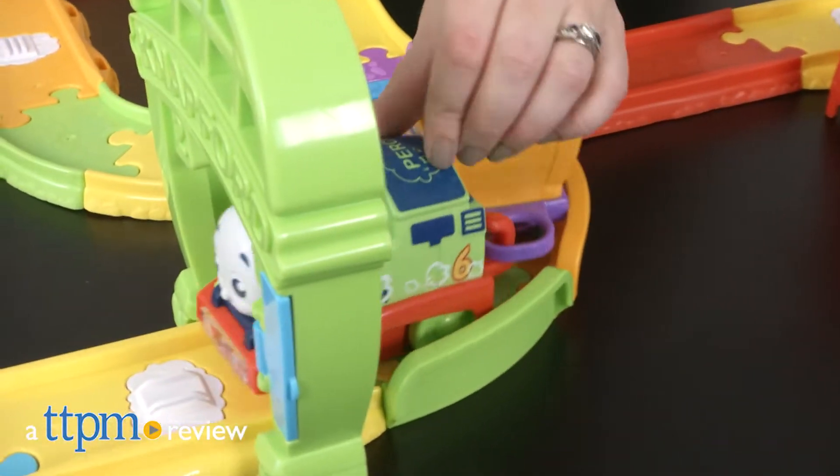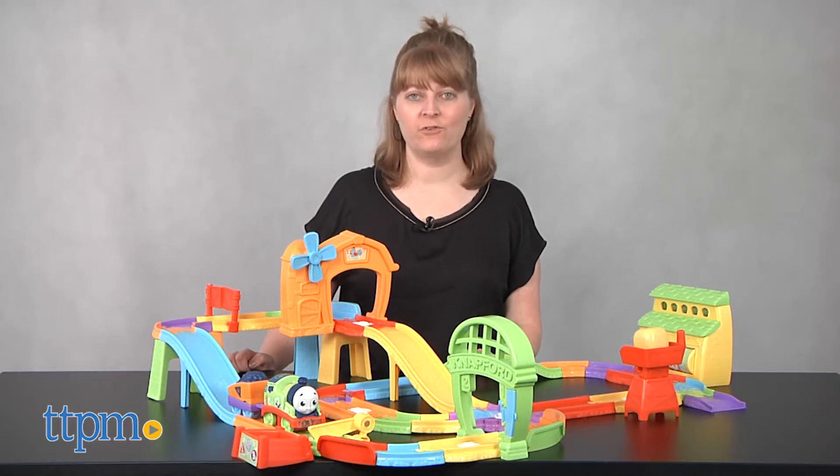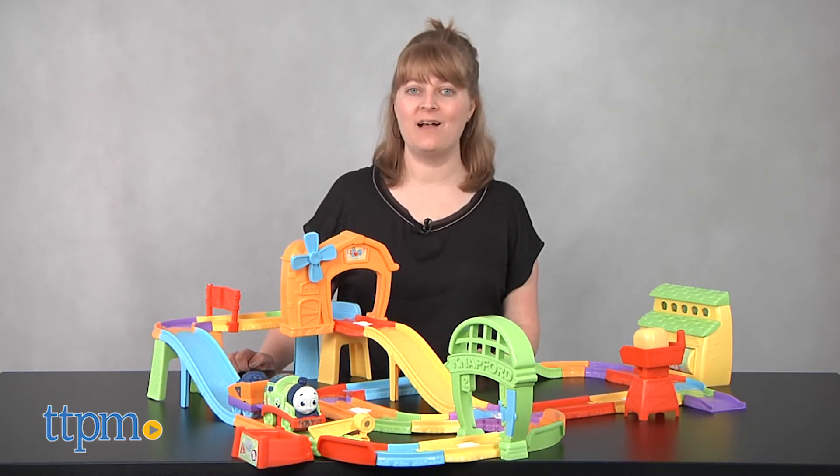Toddlers can now hop aboard for Thomas fun. Hi, I'm Laurie from TTPM, here with the My First Thomas and Friends Railway Pals Destination Discovery train set from Fisher-Price.